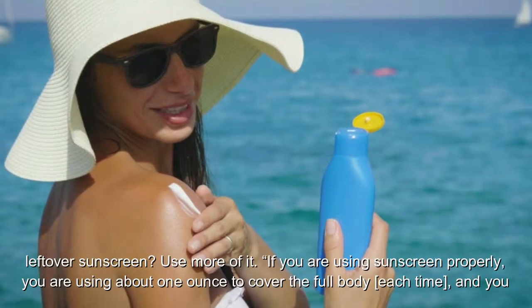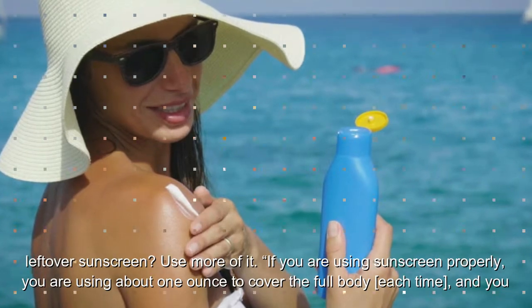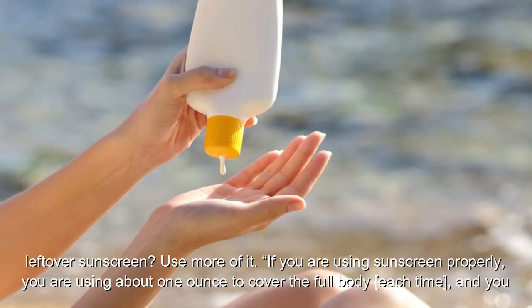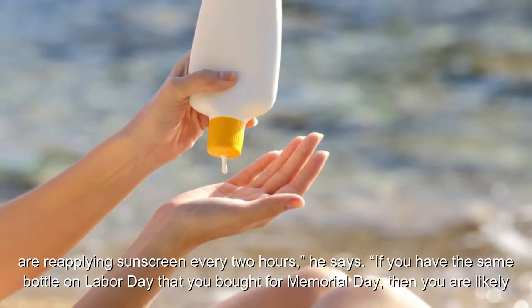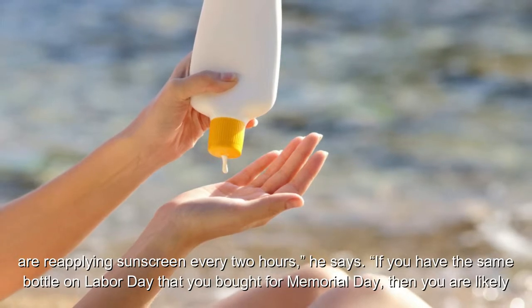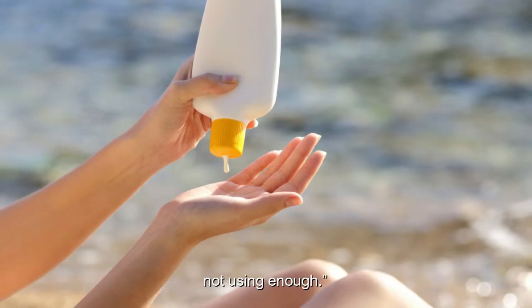Another way to cut down on leftover sunscreen? Use more of it. If you are using sunscreen properly, you are using about one ounce to cover the full body each time, and you are reapplying sunscreen every two hours, he says. If you have the same bottle on Labor Day that you bought for Memorial Day, then you are likely not using enough.